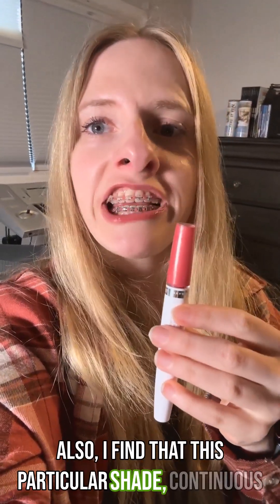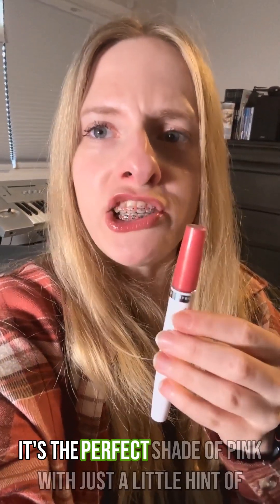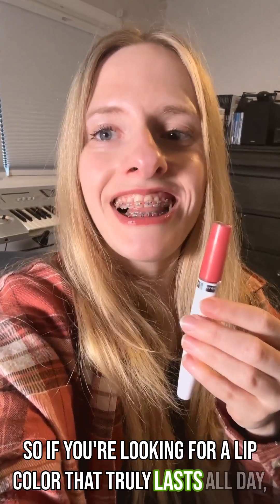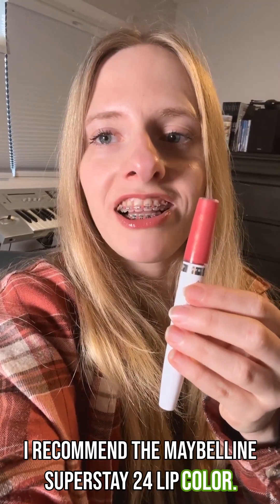Also, I find that this particular shade, Continuous Coral, is ideal for my complexion. It's the perfect shade of pink with just a little hint of shimmer — not too bright or too dark, it's somewhere in the middle. So if you're looking for a lip color that truly lasts all day, I recommend the Maybelline Superstay 24 lip color.